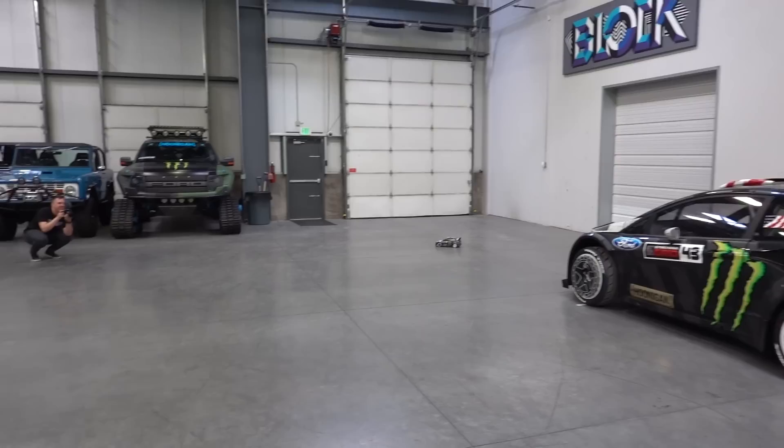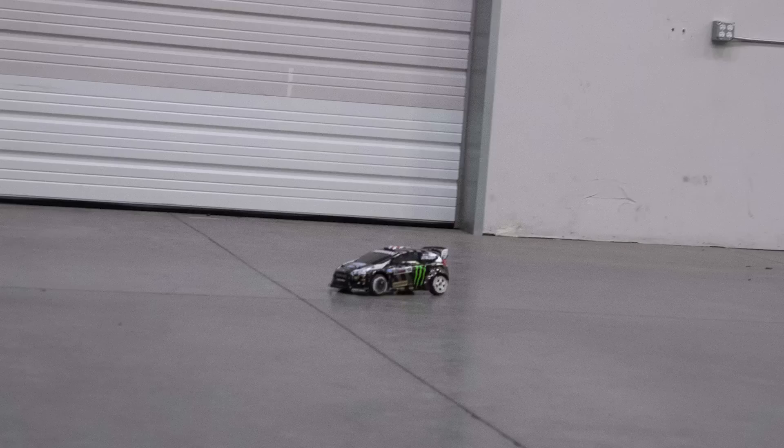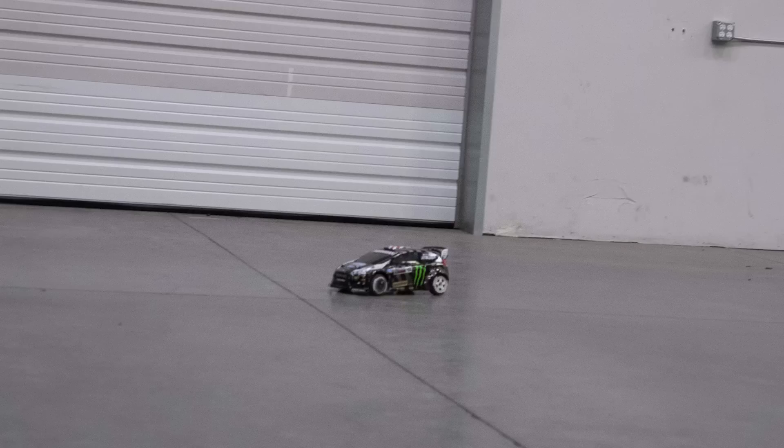That was a perfect landing! Where did it land? On the hood. Nice — and it drove right off. That was so good.